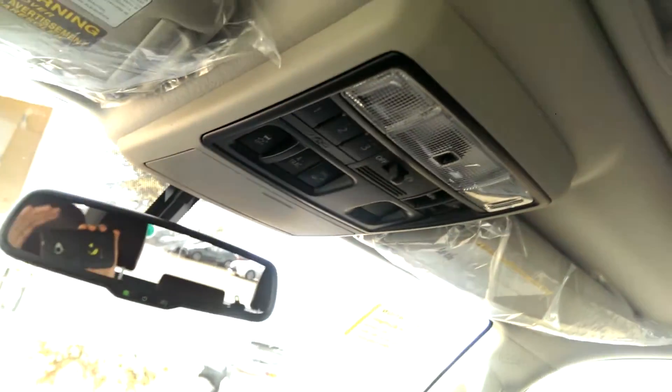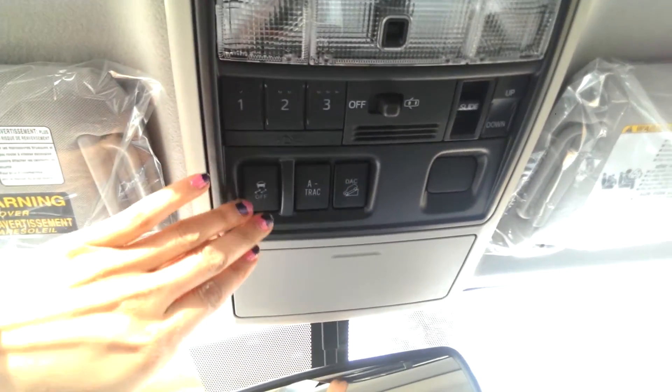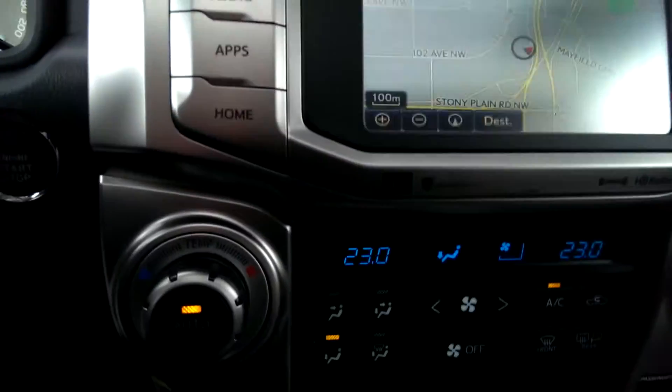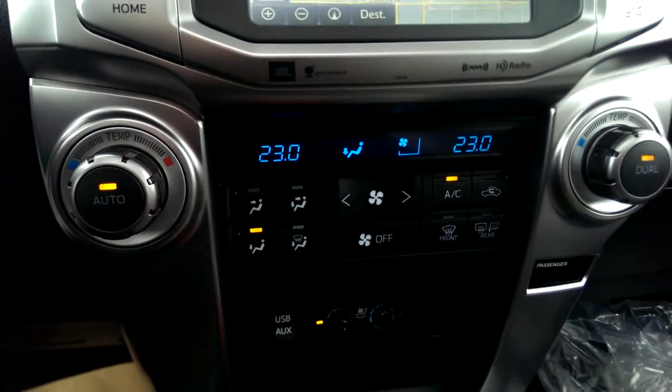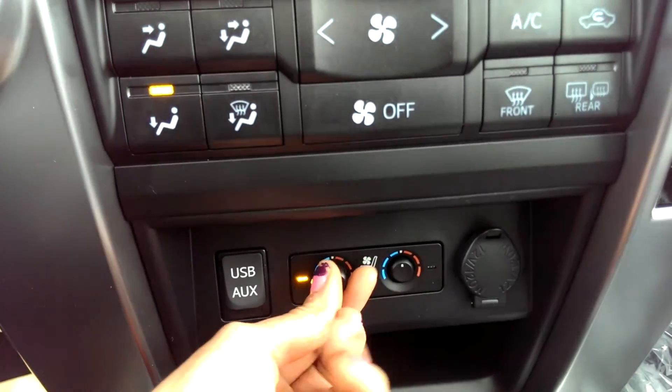Up here we've got our sunroof. Also three garage door openers, and if you get stuck you've got track control off, A-TRAC, DAC — you'll probably never use those unless you're heavy off-roading. You also have your dual climate control.